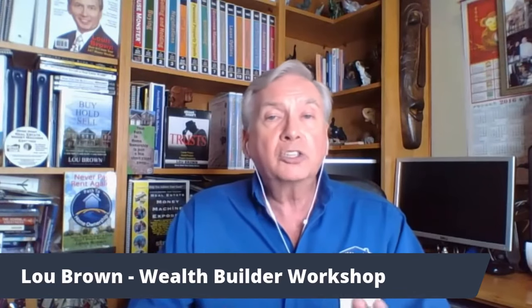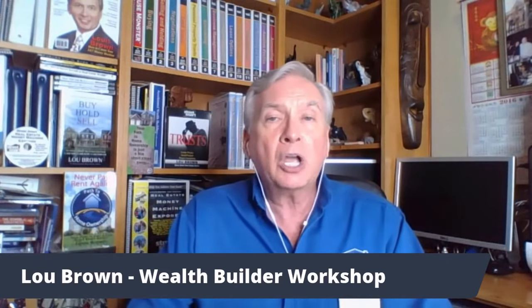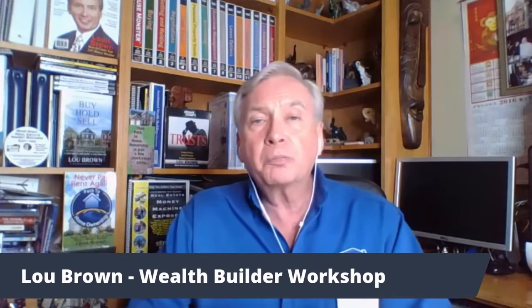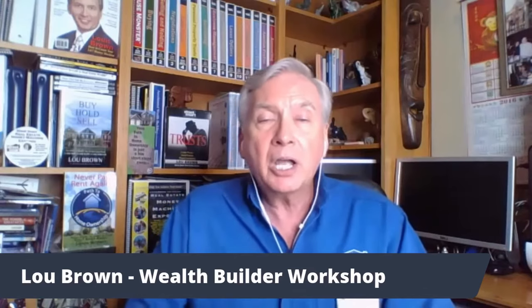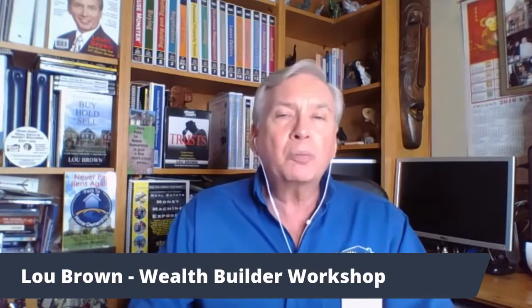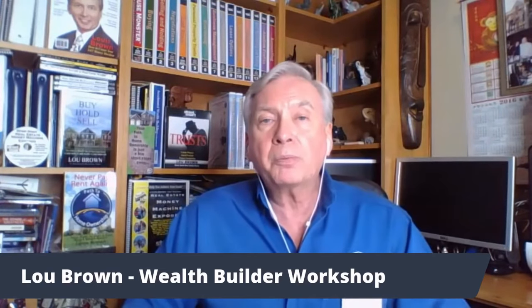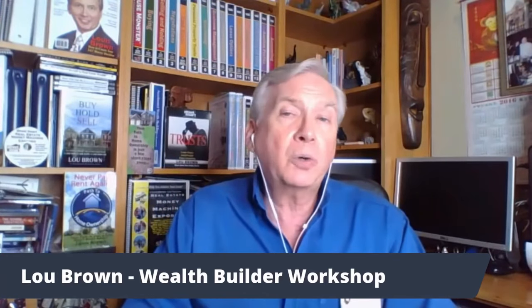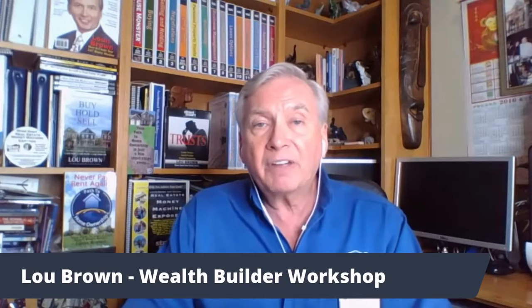Your paperwork is going to be a critical piece of success in this. We have a standard rental agreement loaded with profit centers and protection. We've identified over 25 different profit centers that we've built into our system that you can take advantage of.